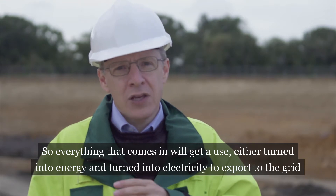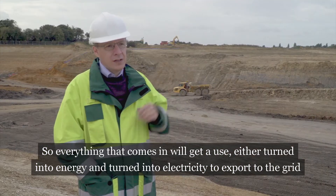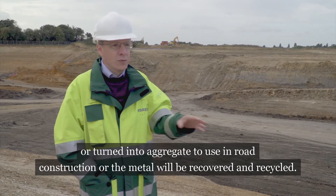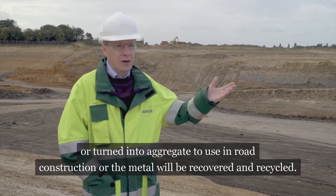So everything that comes in will get a use — either turned into energy and turned into electricity to export to the grid, or turned into aggregate to use in road construction, or the metal will be recovered and recycled.